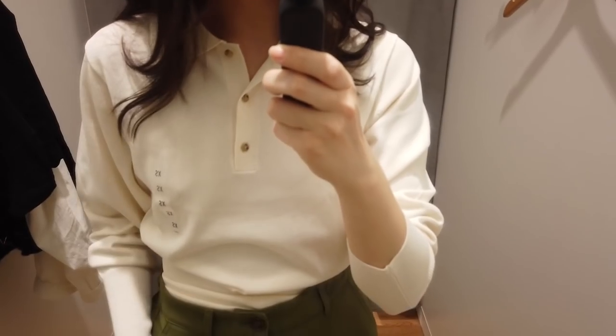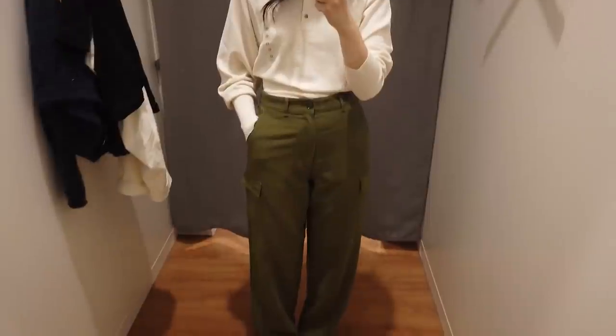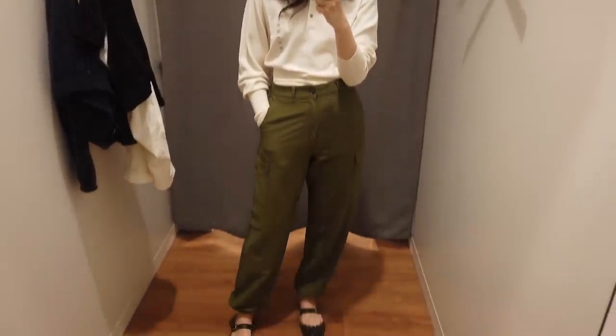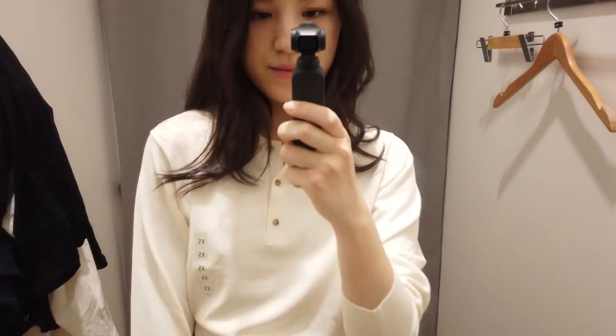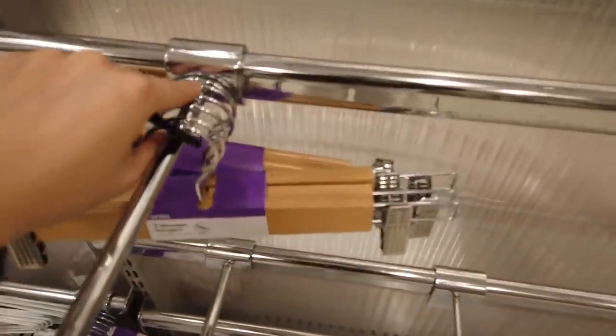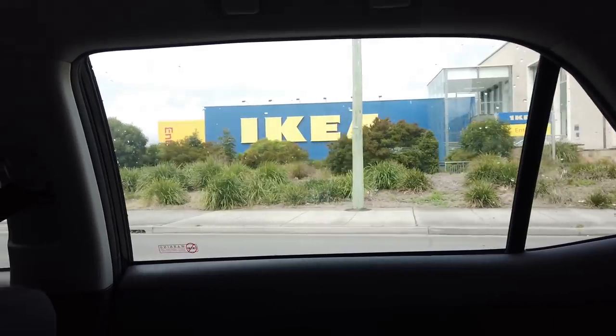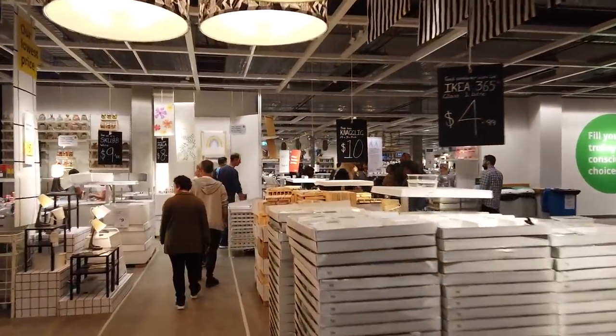I'm at Uniqlo and I thought I would just try on this little top and trouser combo. Then I'm at Ikea now and I'm just going to pop in for some frames — I'm hoping to create a gallery wall and I thought Ikea would be a nice place to get some fairly affordable frames for that.